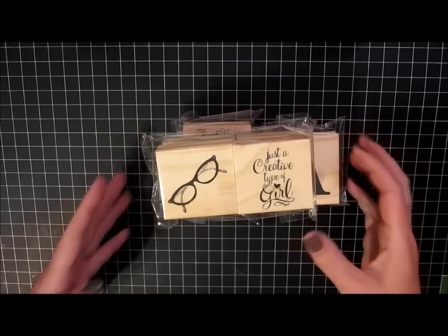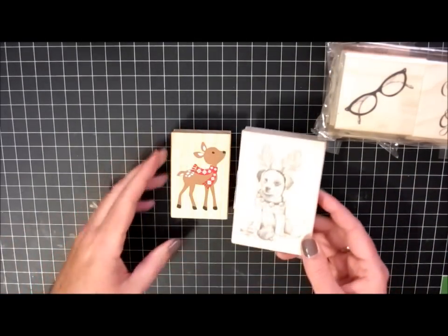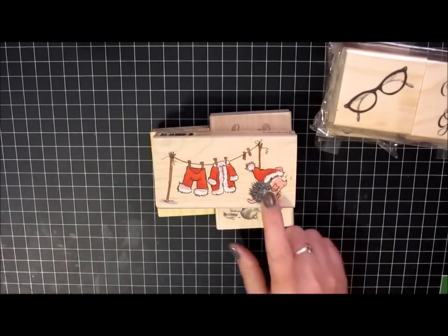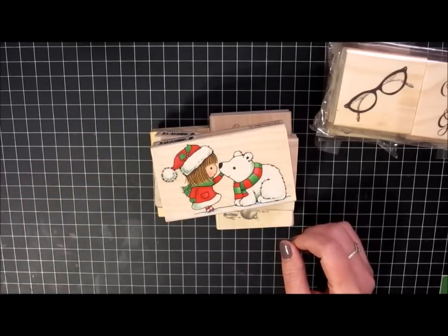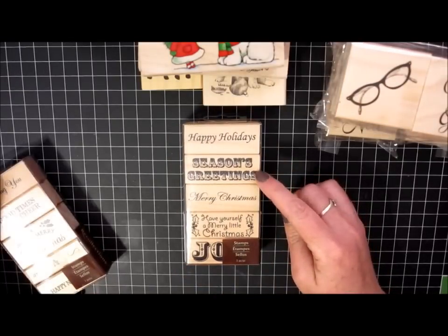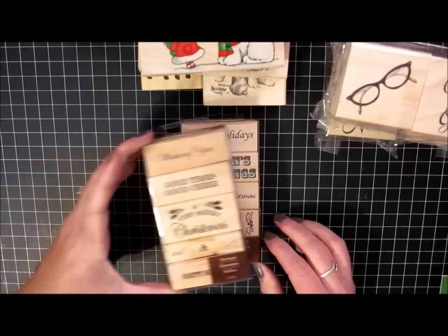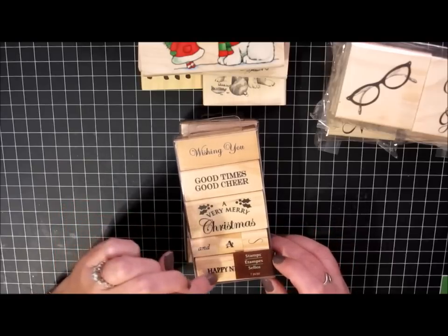I did find some 80% off Christmas stamps. I got this little deer, this dog — he's pretty cute — the hedgehog with Santa's clothes, and this little gal with the polar bear. And then I found a couple of stamp sets as well for 80% off. One says Happy Holidays, Seasoned Greetings, Merry Christmas, Have Yourself a Merry Christmas, and Joy. And this one says Wishing you good times, good cheer, a very merry Christmas, and a Happy New Year. So I thought those were pretty nice for 80% off.